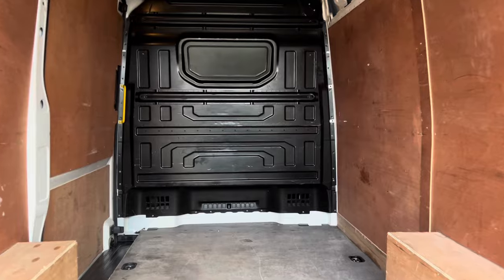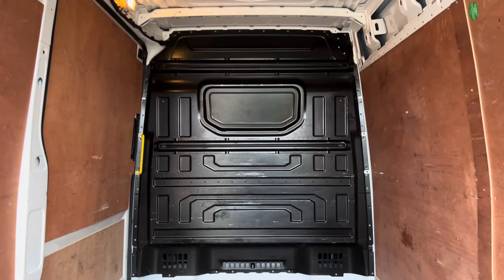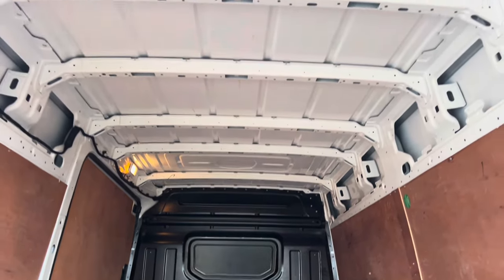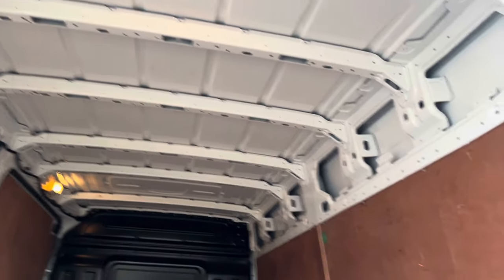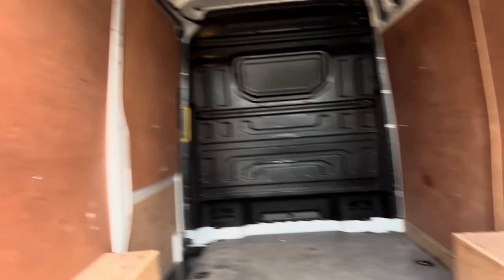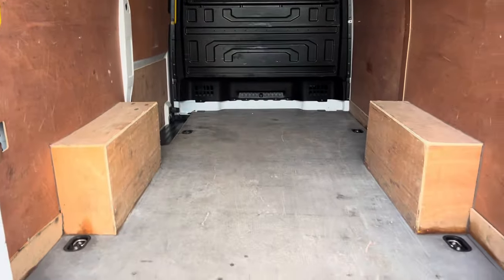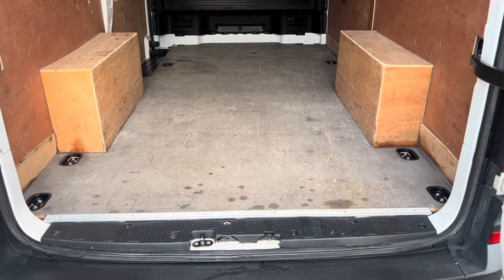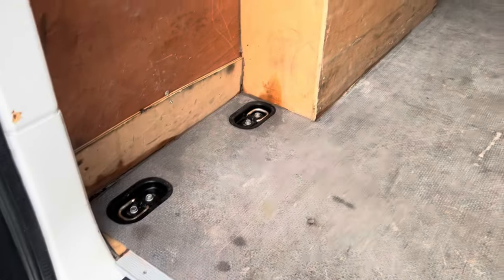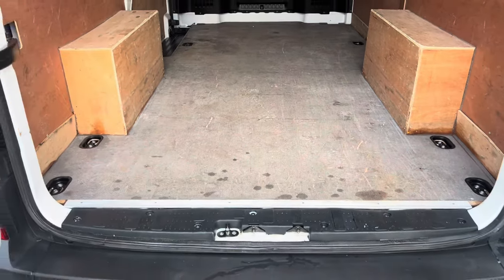Inside the van you can see we have a factory bulkhead, and that's in great condition. It doesn't look as though it's had too many fights with much stuff in the back of the van. Your roof up there, as you can see, all nicely good with no excessive wear or tear. It's nicely ply-lined out in the back as you would expect. Both your rear arch covers are still present and correct, which is always a miracle. And obviously you've got your normal tie-down points in the back, which are all in good condition and nice and clean. Your standard crafter flooring is in great condition as well.